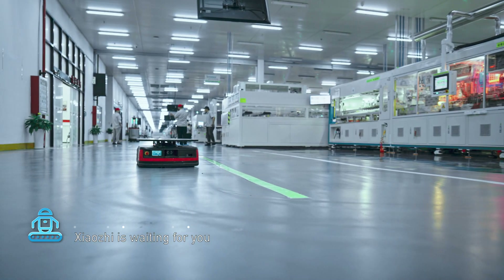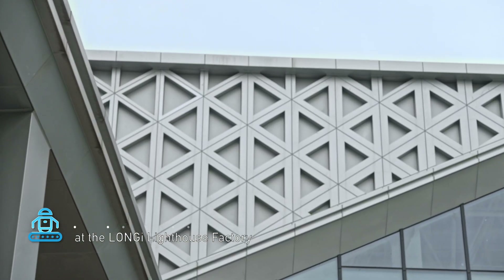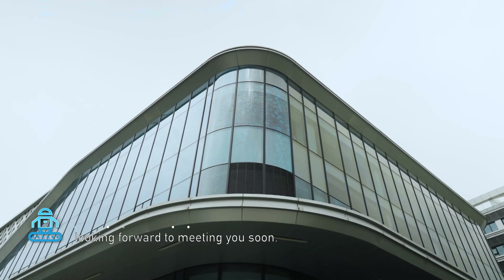Xiaoji is waiting for you at Longi Lighthouse Factory. Looking forward to meeting you soon!